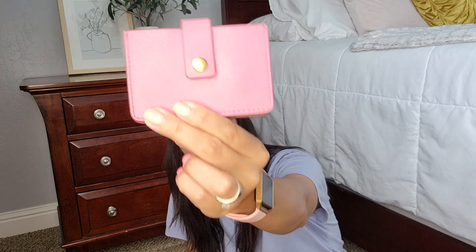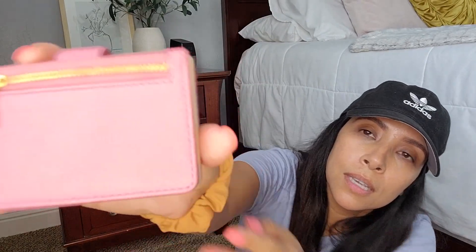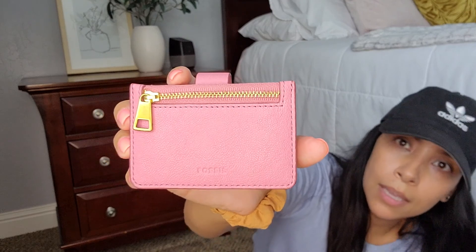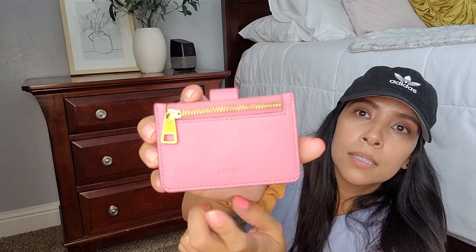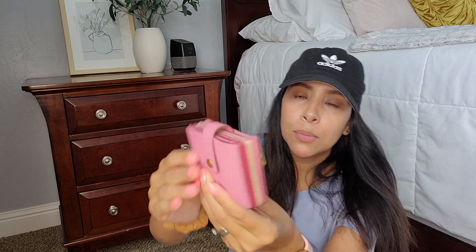This is from Fossil. I do have cards in there but it is the accordion style. It's color block and I got this one from Fossil — it does say Fossil right there, though the camera is whiting it out. This one is from Fossil and it is color block.